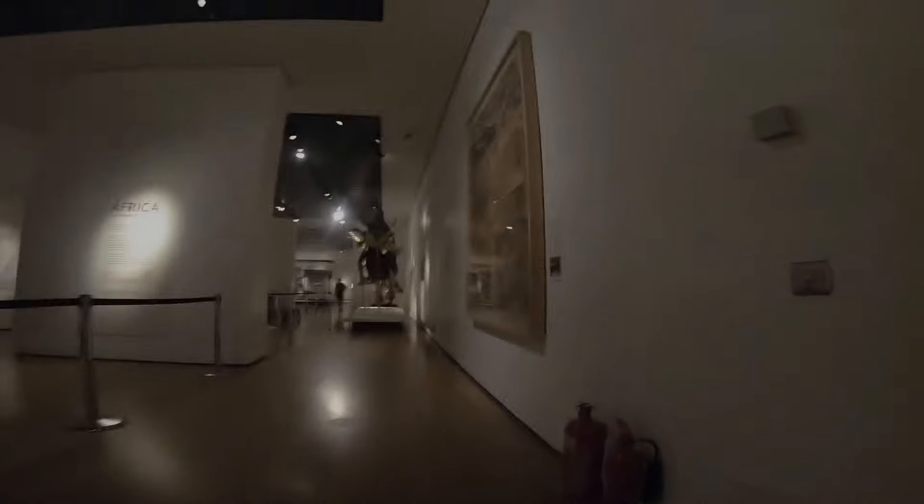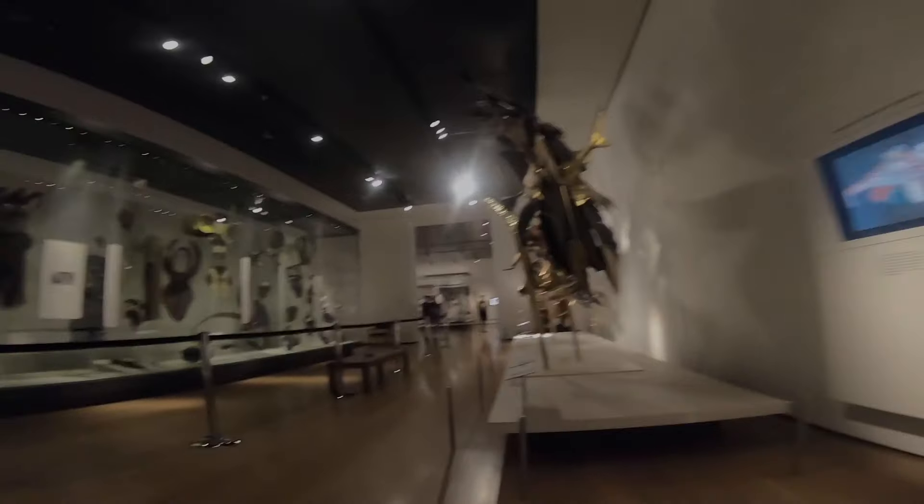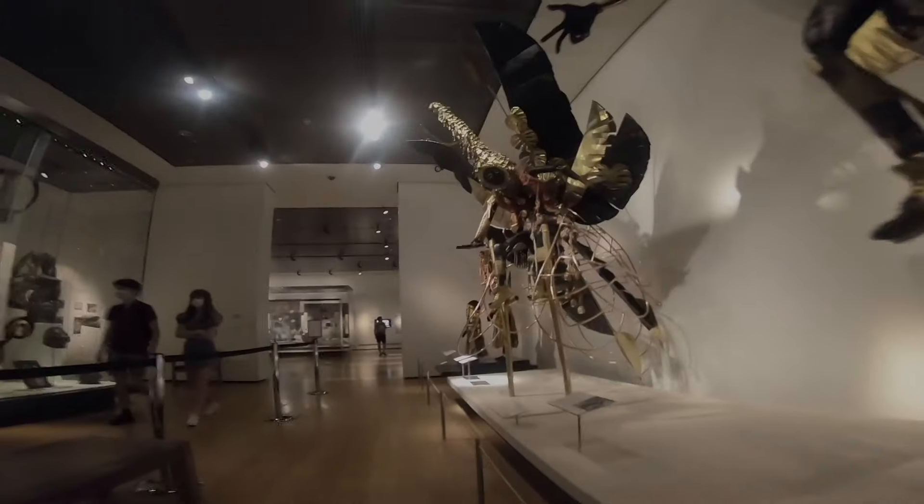This place looks beautiful. Oh my god, these are so pretty.